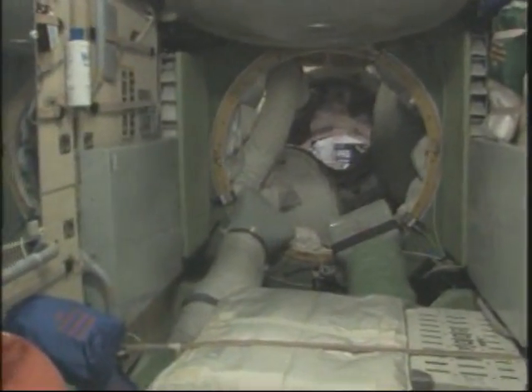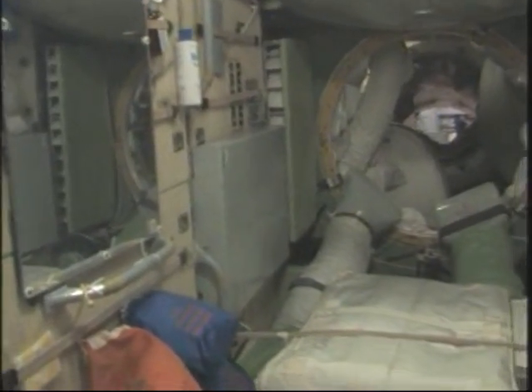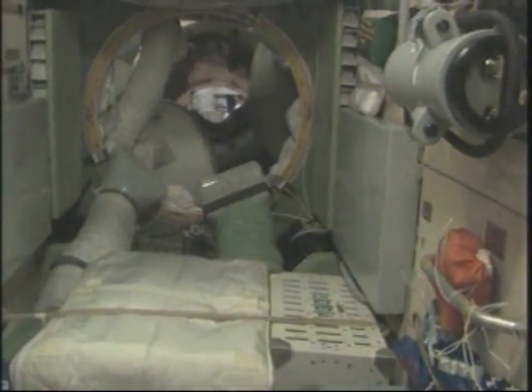This is the Hygiene Station, which is something all the crew members used at first. Now just Gennady and Rahman are using this, and the US Segment guys are pretty much using the WHC, and this is working out fairly well. Down here is the 19S Soyuz down in the depths. Coming out again through the PMA — and the light at the end of the tunnel.